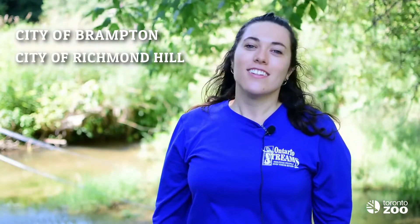We work with many partners including the City of Brampton, City of Richmond Hill, City of Markham, and the Regional Municipality of York to lead stewardship events for their residents. We also lead events to connect community members and corporate teams with their local environment and habitat restoration.